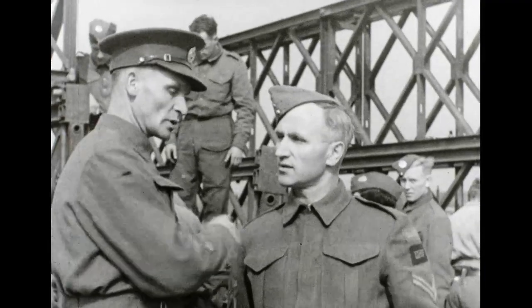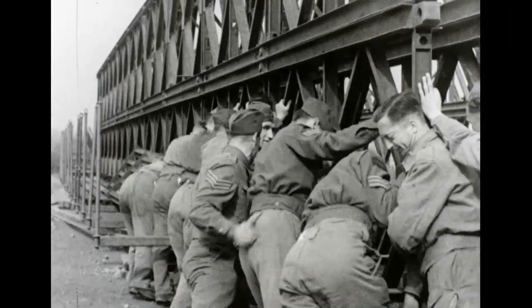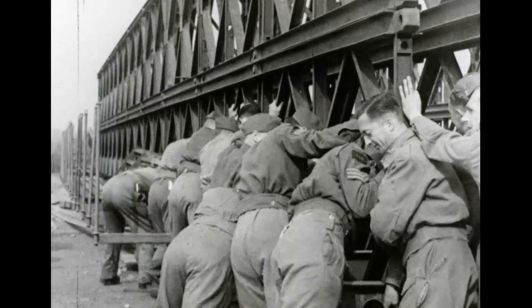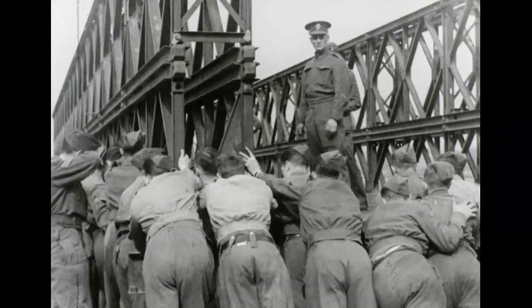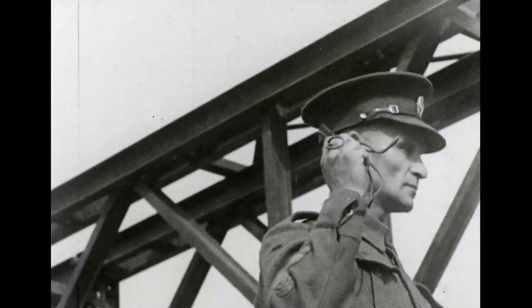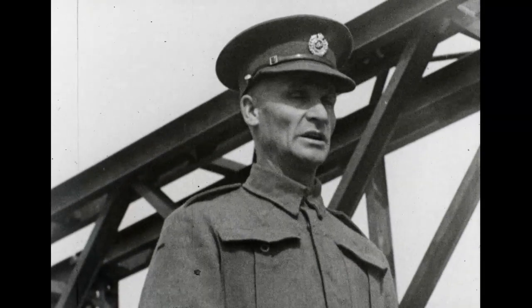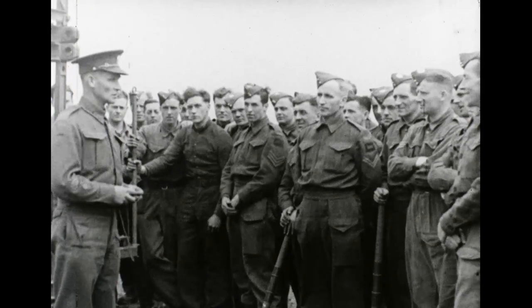There's a right way and a wrong way to do everything, and the right way is demonstrated and explained by a British instructor whose advice will come in mighty handy on the day of the big push. And when the Royal Canadian Engineers get their teeth into the enemy, the Nazis will find that their bridge work is pretty solid.